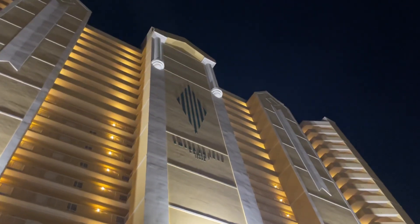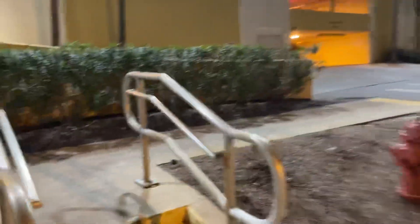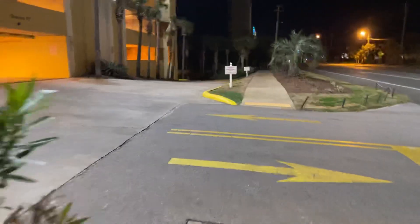This is the Emerald Isle Resort in Panama City Beach, Florida. I don't even know where the elevators are here, first of all. But I guess we'll figure that out.